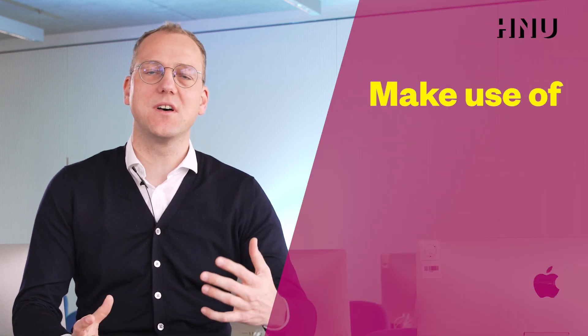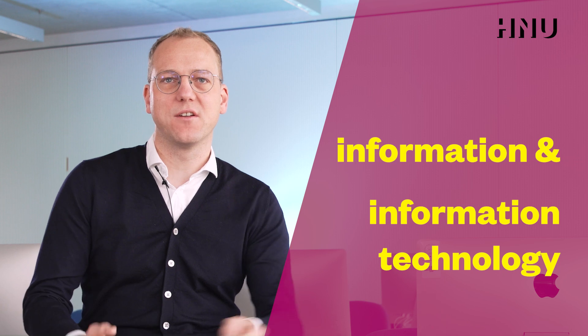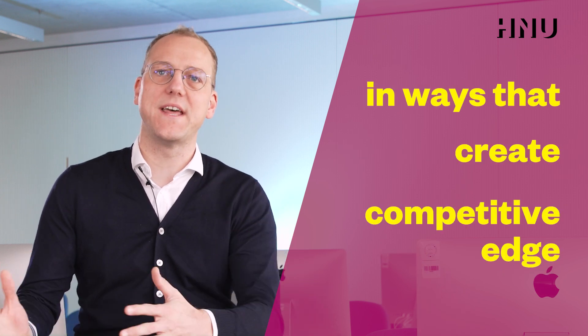Hi, I'm Andy Weger. I'm the head of the study program Strategic Information Management here at the HNU. The goal of the study program is to enable students to take a strategic role in enabling organizations to make use of information and information technologies in ways that they can create a competitive edge. And in today's companies, this requires bridging the still separate domains of business and IT in a good way, and we want to enable students to take this role.